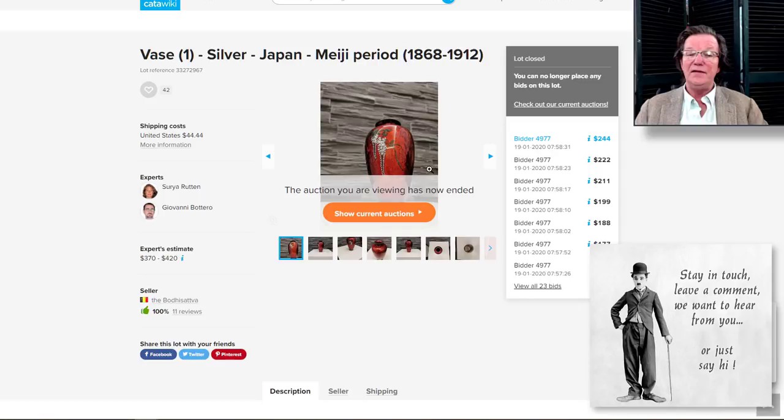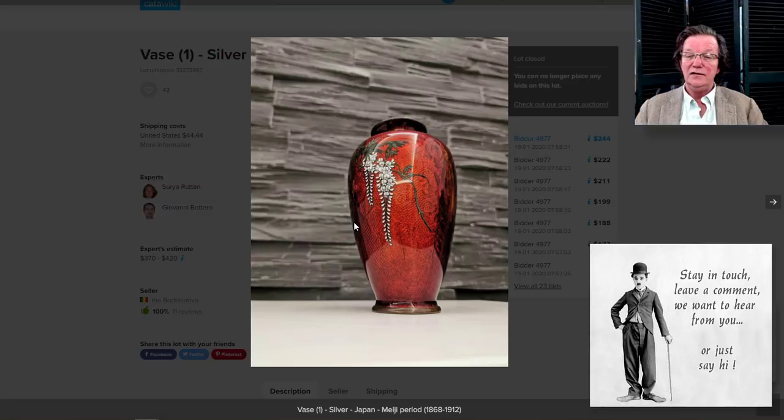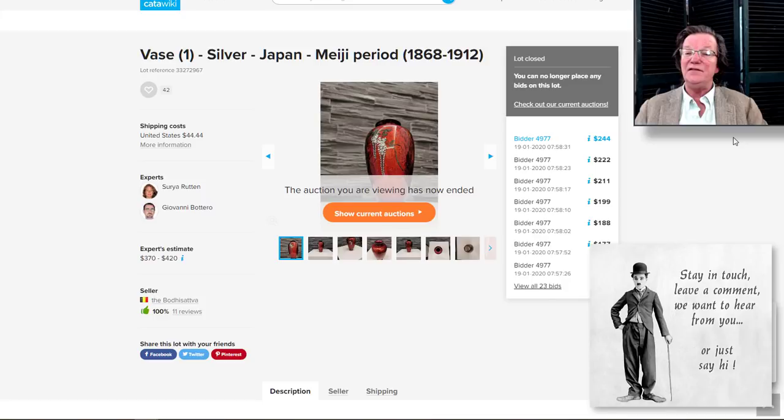There was also this nice Meiji period Jinbari with wisteria — a nice looking example of enamel work, beautifully done. The photo angle was a little odd though — you always want to shoot objects with the camera catching the horizon of the rim slightly above it so it gives some depth. Anyway, this went for $244, which I don't think was unreasonable at all — a good buy.